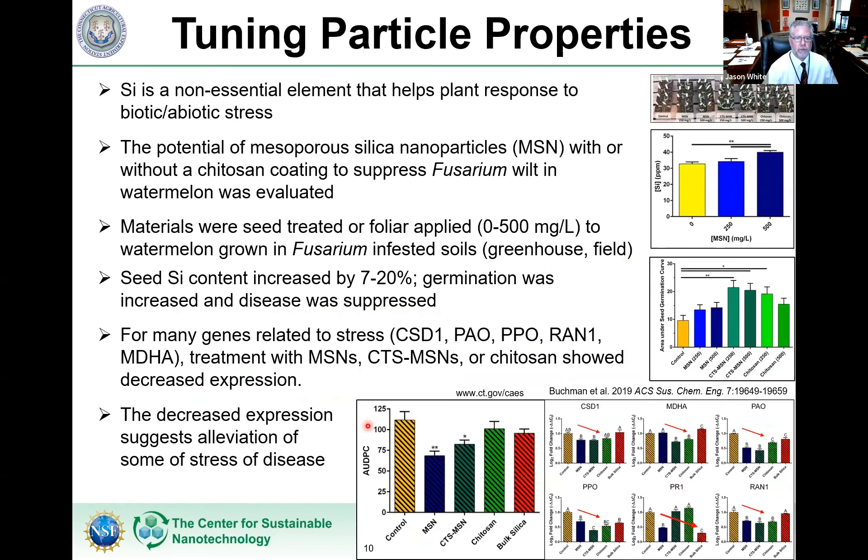Some of the other nutrients we're looking at in the center — one is silicon. Silicon is interesting because it's actually not required, but if you supply it, plants do better. We're looking at mesoporous silica coated with chitosan, back in our watermelon fusarium system. We did a seed treatment and a foliar application. You see increased silicon content in the plant, enhanced germination, and suppression of disease. But interestingly, many of these stress-related genes are actually down-regulated — the exact opposite of what we saw with copper. The nanoscale silica is stimulating a change in the deposition of root cell wall material, increasing the physical barrier and preventing the pathogen from getting in.